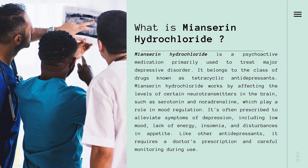Meonserine hydrochloride, categorized as a tetracyclic antidepressant, is a psychoactive medication mainly used for major depressive disorder treatment. By influencing neurotransmitter levels, especially serotonin and noradrenaline in the brain, it helps regulate mood. This drug is effective in managing symptoms like low mood, lack of energy, sleep problems, and appetite changes, common in depression.